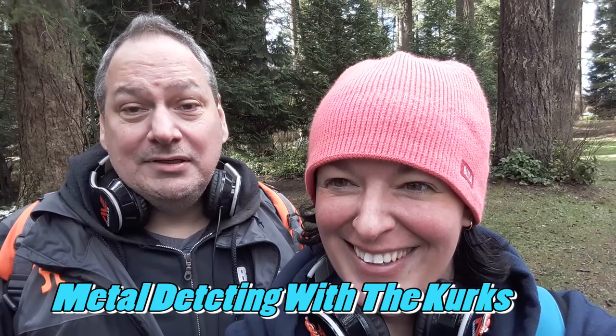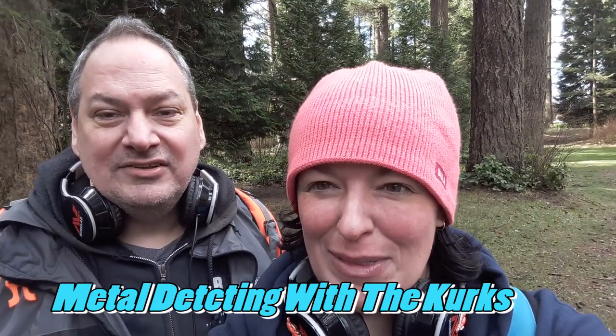It's our first day hunting with the West Coast Treasure Hunters Club. There were about six or seven of us today, so it's really neat to meet new people and talk about our machines and what we found and stuff. So let's get going and find some cool things today. I'm Kerry. I'm Ab. And this is Metal Detecting with the Kirks.